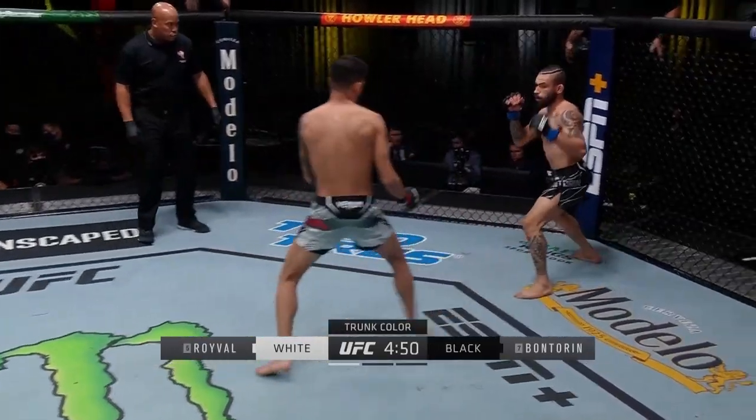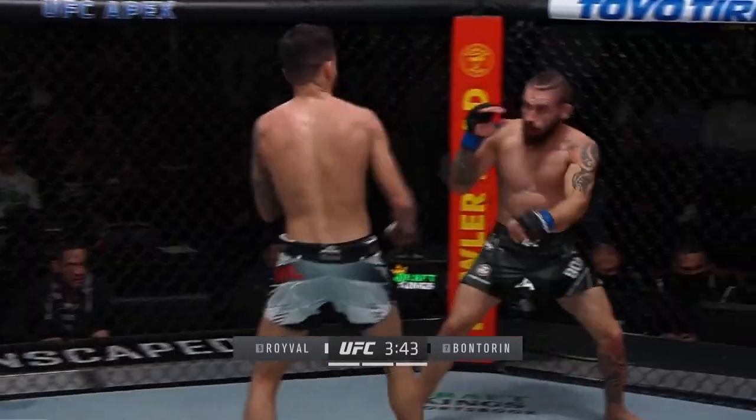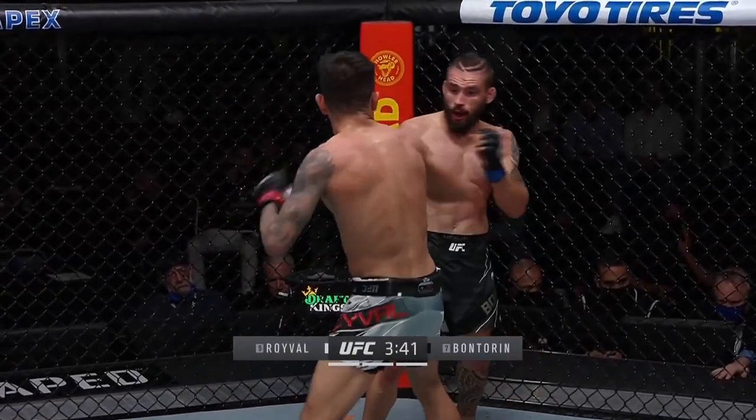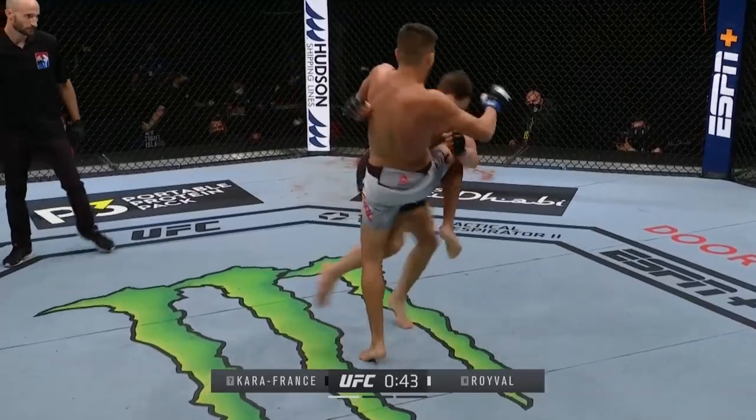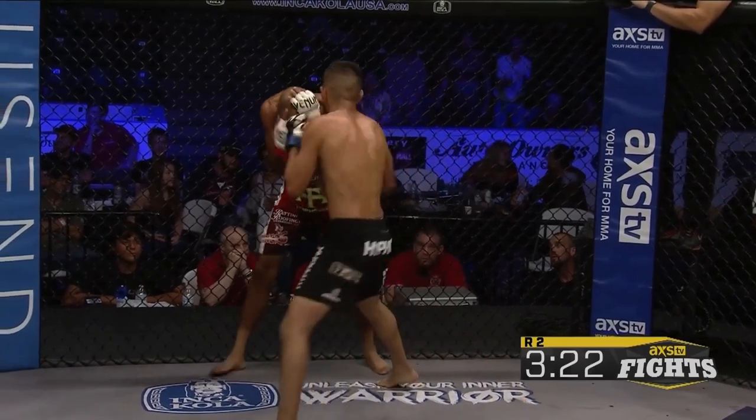Bouncing his lead foot in and out also helps disguise when he will commit. When throwing in combination, Roival tends to use the classic jab-cross-hook. It's nothing fancy, but his aggression and other tools discussed later play into it well.